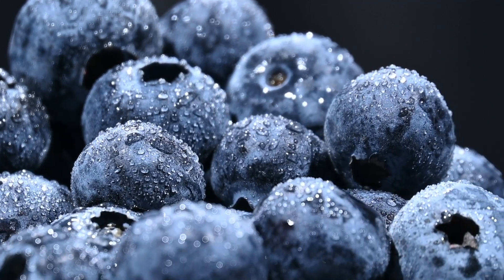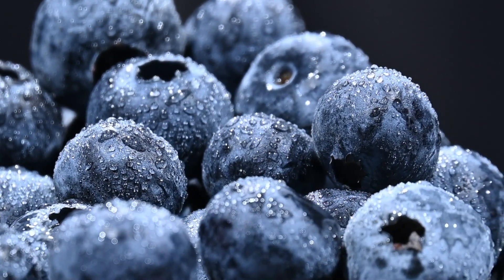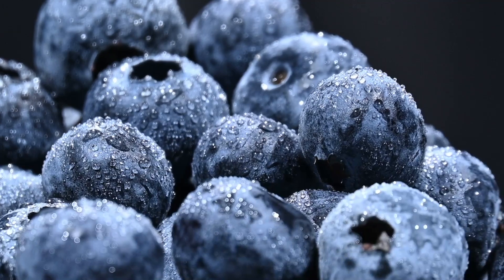Nourished under the AI spotlight, blueberries begin to glow deep — they look like deep blue gems, with blue dots condensed on the surface, sweet as frosting sugar.